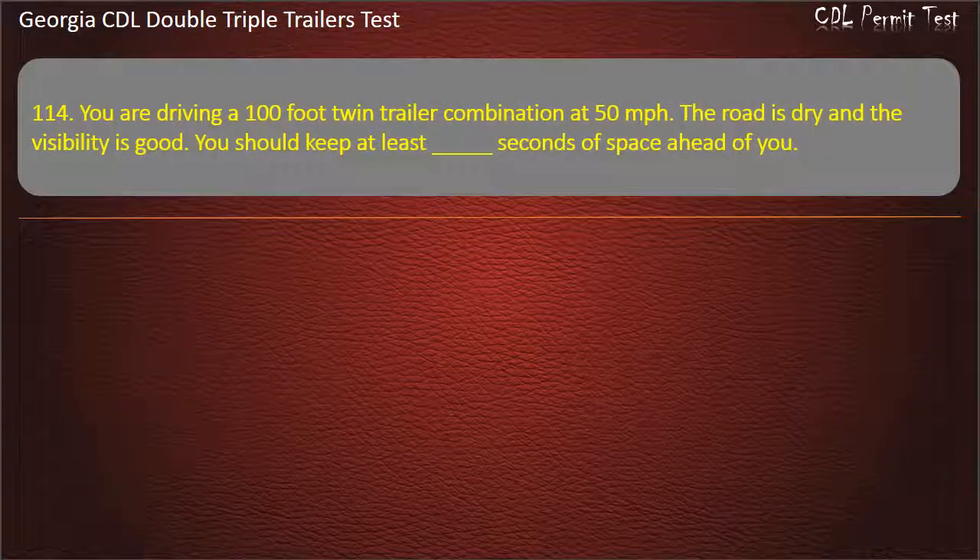Question 114: You are driving a 100-foot twin-trailer combination at 50 miles per hour. The road is dry and the visibility is good. You should keep at least how many seconds of space ahead of you? Options: 9, 11, 10. Answer: 11.